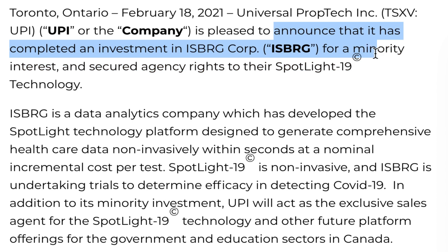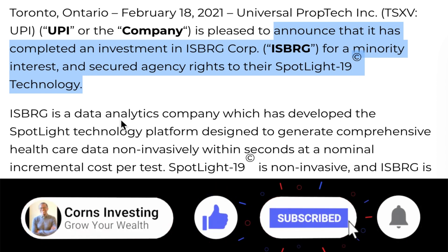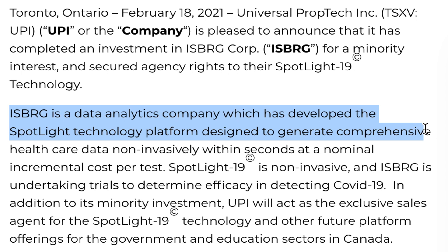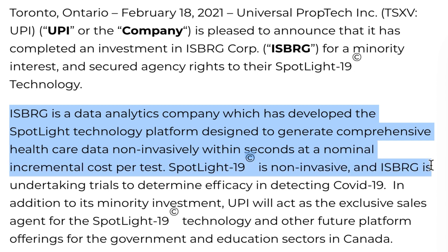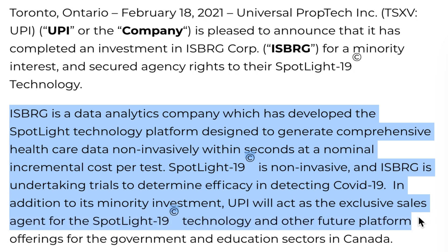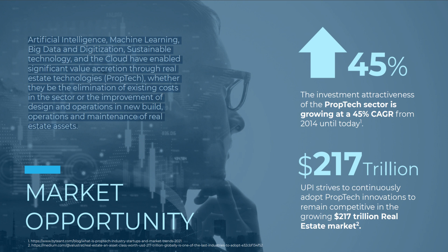Earlier this year, they also announced that they had completed an investment in ISBRG Corp for a minority interest and secured agency rights to their Spotlight 19 technology. ISBRG is a data analytics company which has developed the Spotlight technology platform, designed to generate comprehensive healthcare data non-invasively within seconds at nominal incremental cost per test. With Spotlight 19 being non-invasive, ISBRG is undertaking trials to determine efficacy in detecting COVID-19. PropTech will act as the exclusive sales agent for the Spotlight 19 technology and other future platform offerings for the government and education sectors in Canada.